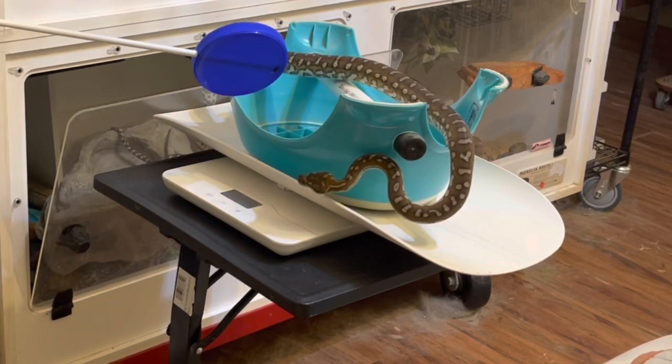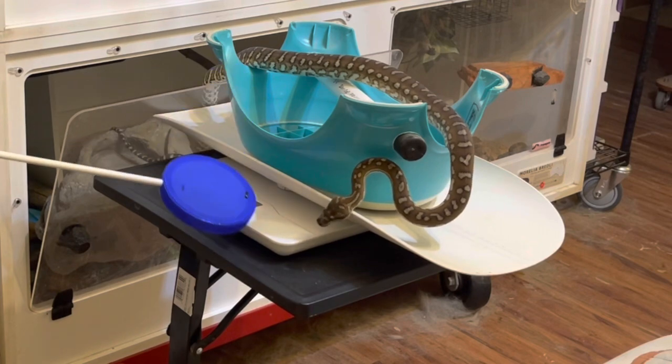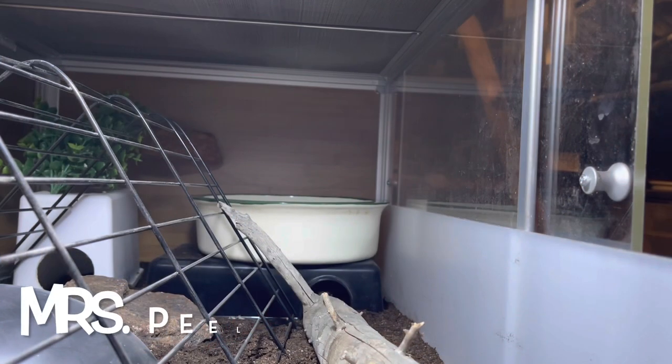Right here, I see her start to hesitate and look for reinforcement. That's my clue that she's likely not going to go any further. I mark the end of the behavior and deliver the reinforcement. So at this point, if I needed to scoot that away from her enclosure, it would be easy to do.